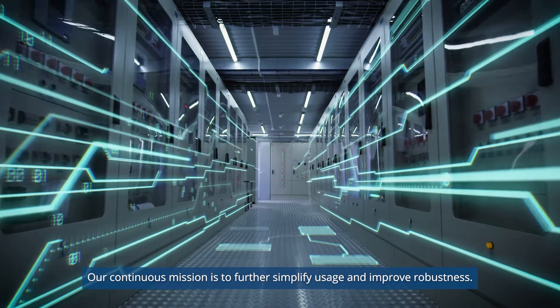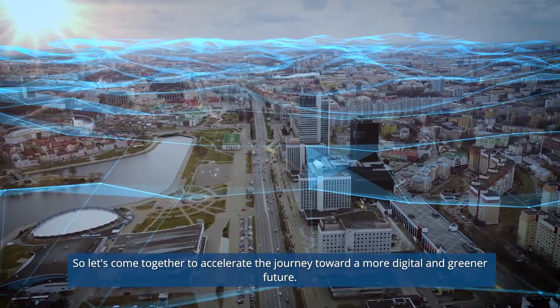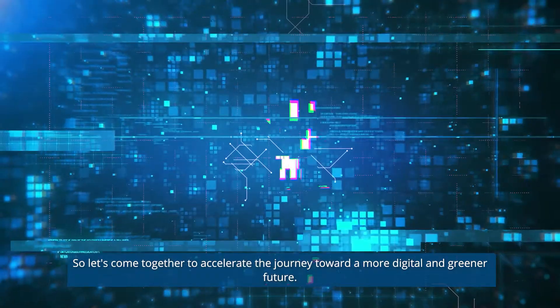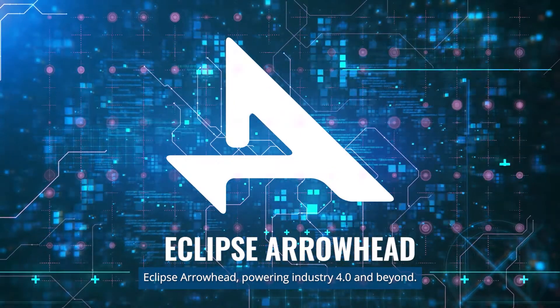Our continuous mission is to further simplify usage and improve robustness. So let's come together to accelerate the journey toward a more digital and greener future. Eclipse Arrowhead — powering industry 4.0 and beyond.